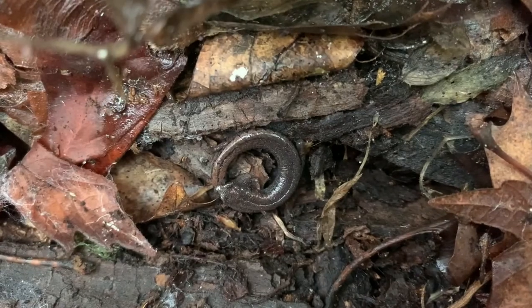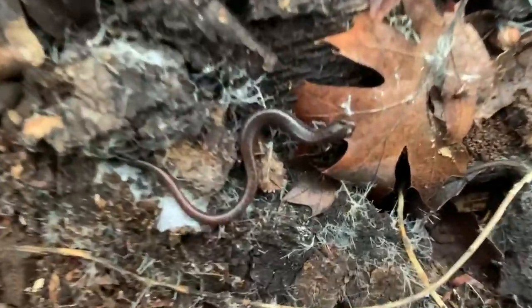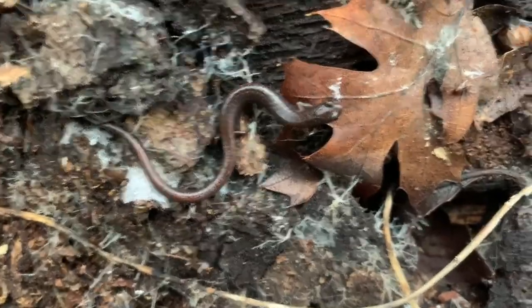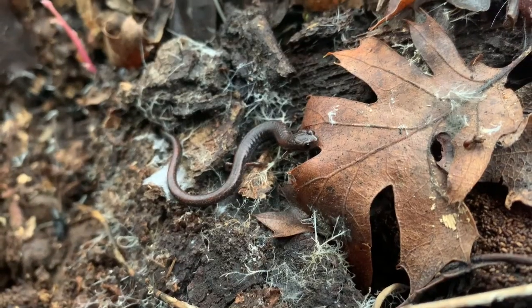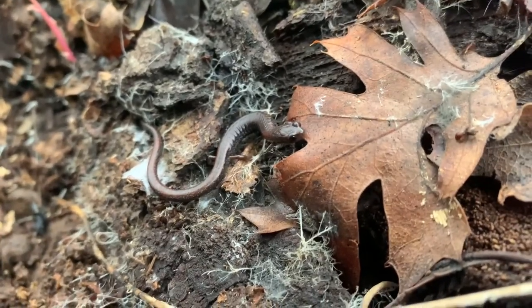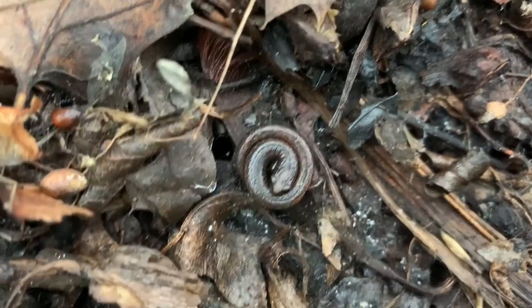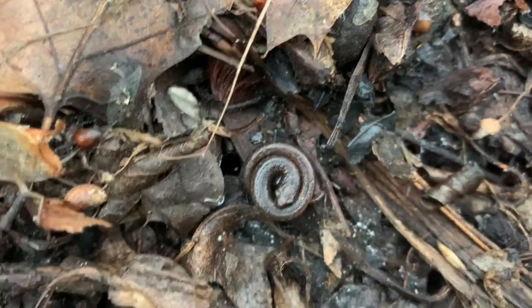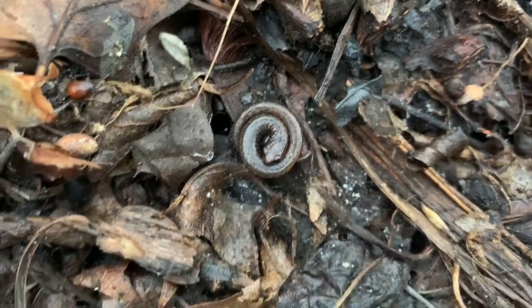Here we have our third Slender Salamander of the day, and our fourth Slender Salamander of the day. Now we have number five for the day. This might actually be a hatchling — it's a very small individual, less than an inch long, maybe an inch long.